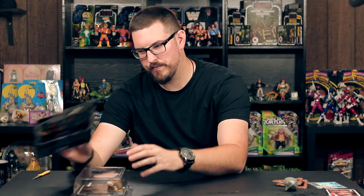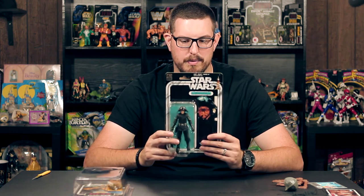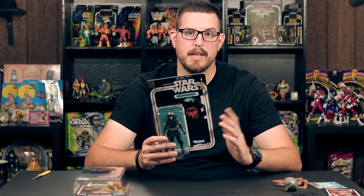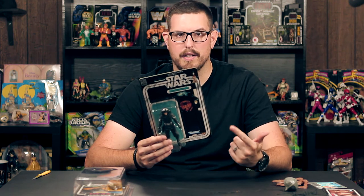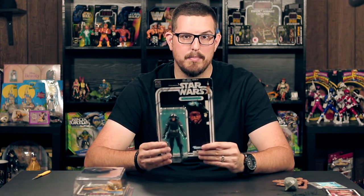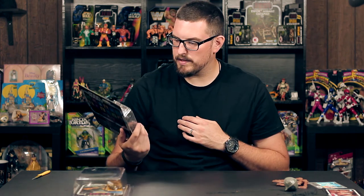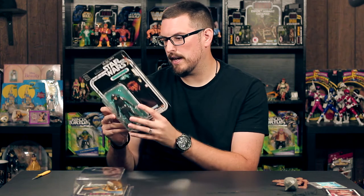I finally found something from wave two of the 40th anniversary collection — I found the Death Squad Commander at a Walmart. I got a tip from Jay; his girlfriend was actually in Walmart when they were stocking these, but by the time I got there everything was gone except this guy. They had Chewbacca, Stormtrooper, the Jawa, and the Tusken Raider. I grabbed him because he's the only one I've seen from wave two. They actually gave him the correct rebel-style blaster which is awesome, instead of the normal Imperial one he came with in the past.